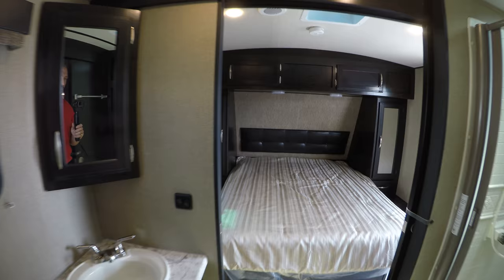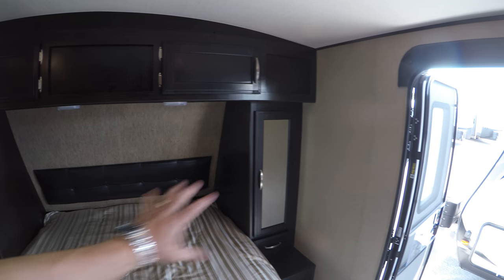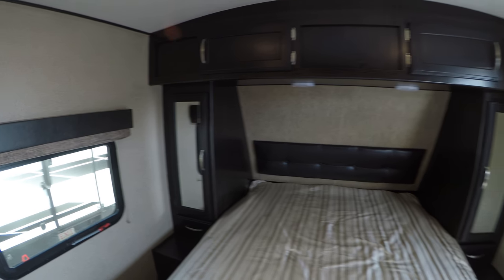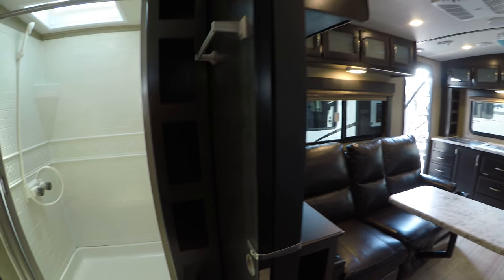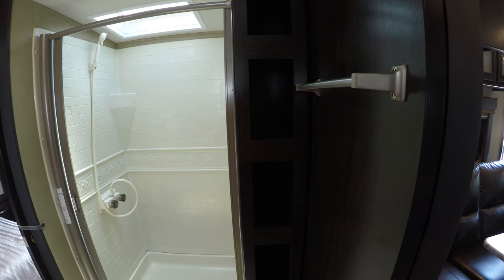Nice big wide open bathroom before you enter the master suite. Great storage in the master suite, great wardrobe closets on both the right and the left hand side. Nice big step-in shower, skylight, and ventilation in here as well — just a real nice big wide open area. Nice pocket door here, great storage for towels and whatever you need.